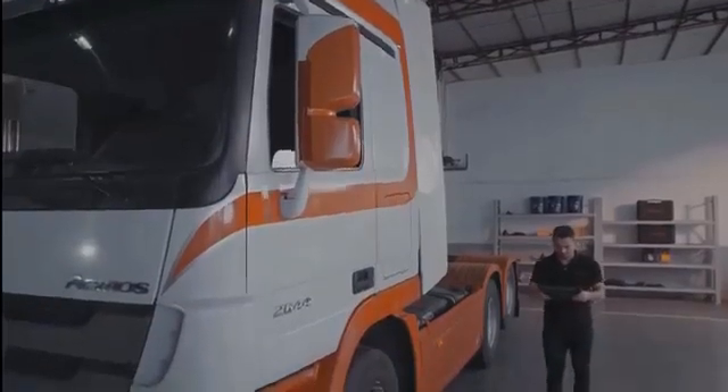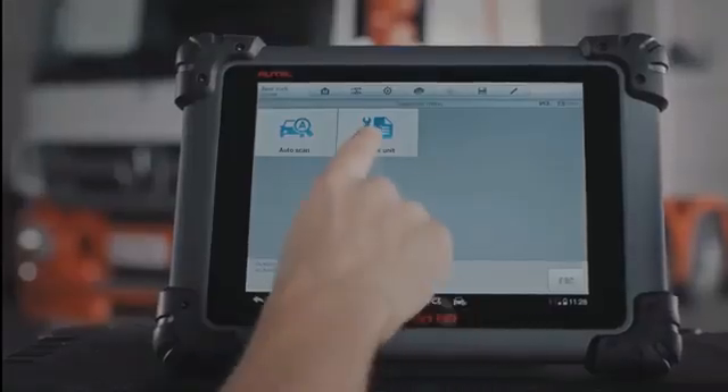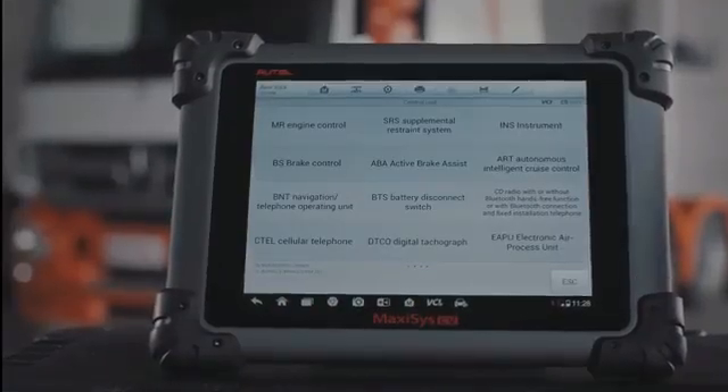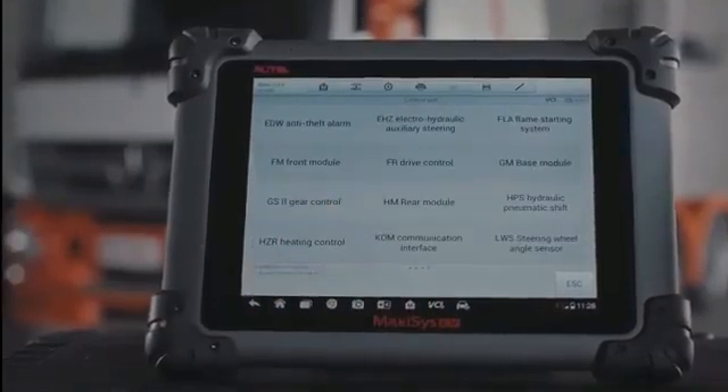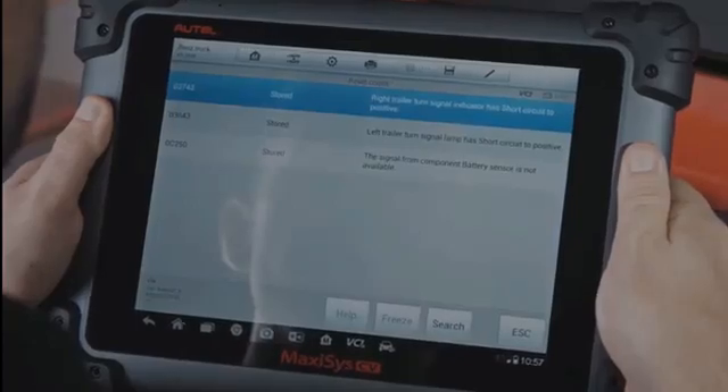For vehicles not supporting the Auto ID feature, the easy-to-use Maxisys application navigation enables technicians to logically conduct diagnostics, whether scanning for codes or performing maintenance services.